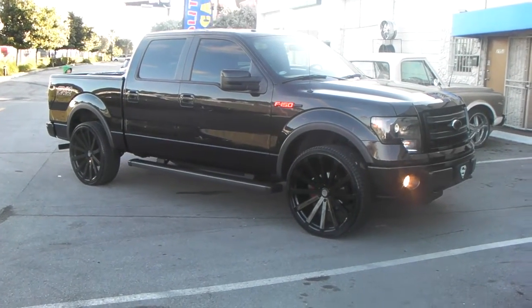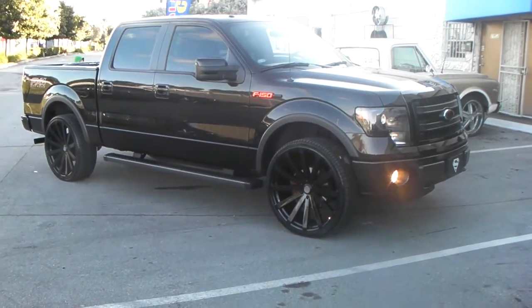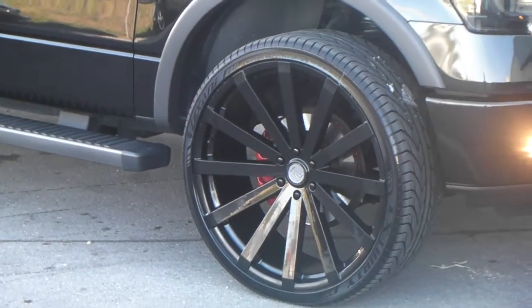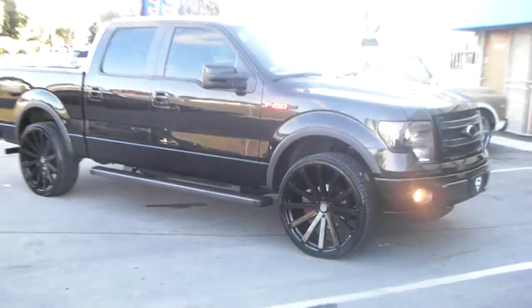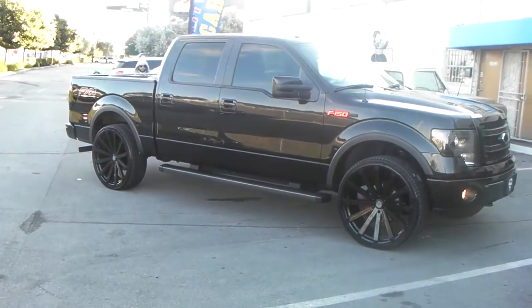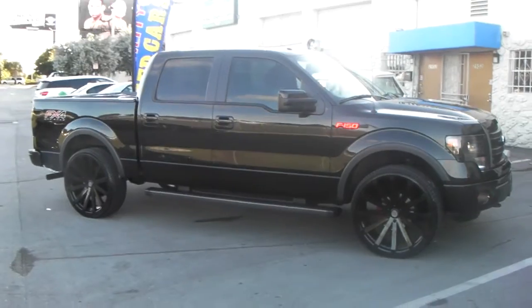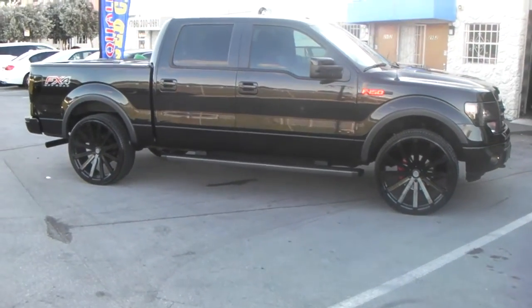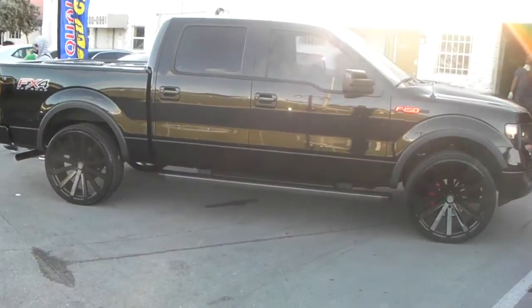Right now we're looking at a 2012 Ford F-150 with the Velocity VW 12s in 26 inch. Great looking wheel — comes out nice on all the trucks that we've done it on. Comes in machined and black as well as all black. I think this is the first all black we've done at the shop — we've sent a couple out but never had any at the shop.